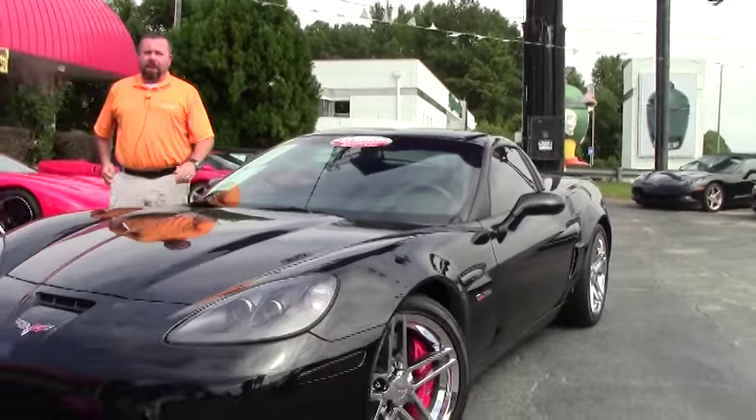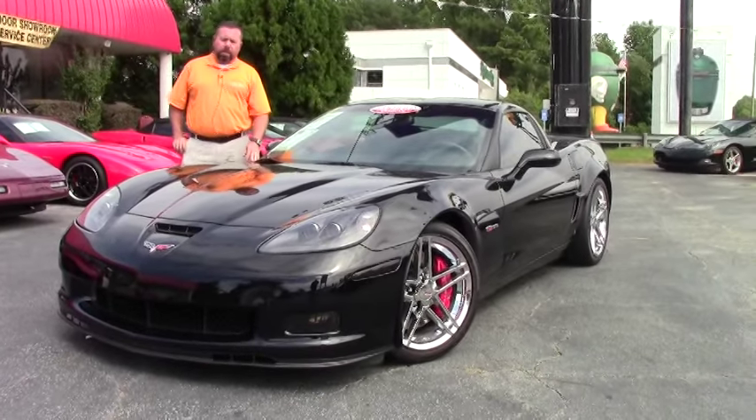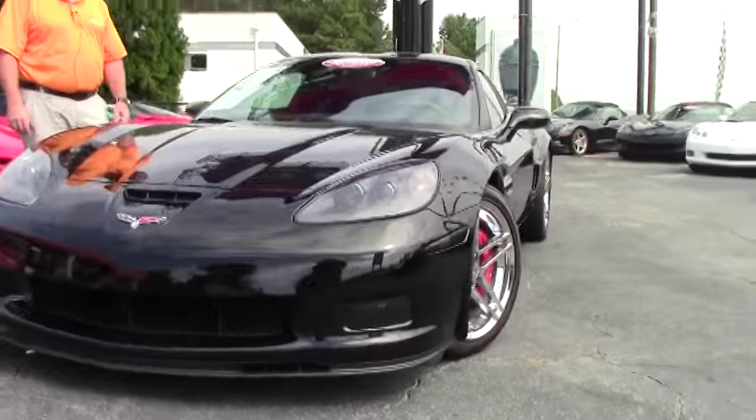Hi guys and girls, it's Keith again at Buy a Vet. Today I've got a beautiful 2009 Z06 for you. It's of course black on black, it's the 2LZ package. This car features a few nice things.